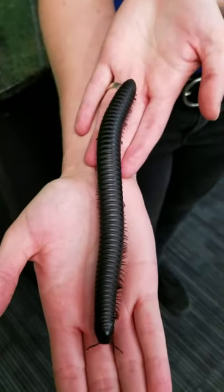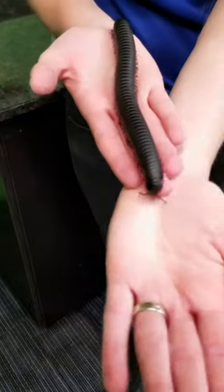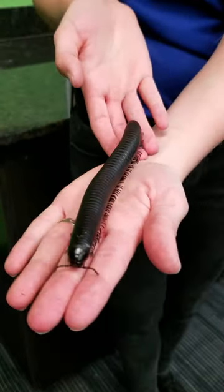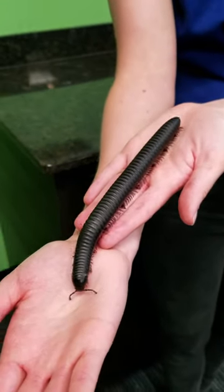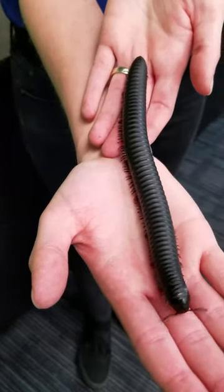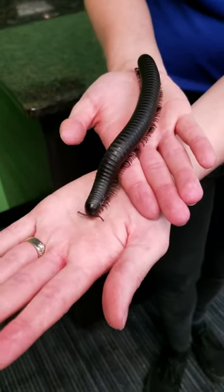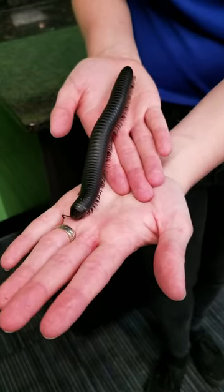That's one big difference between a millipede and a centipede. Millipede means 1,000 feet, whereas a centipede means 100 feet. Millipedes will have two legs on each side, so four legs per body segment, whereas centipedes only have two legs per body segment. And when a millipede is full grown, they'll have about 300 feet — so still a lot of feet.